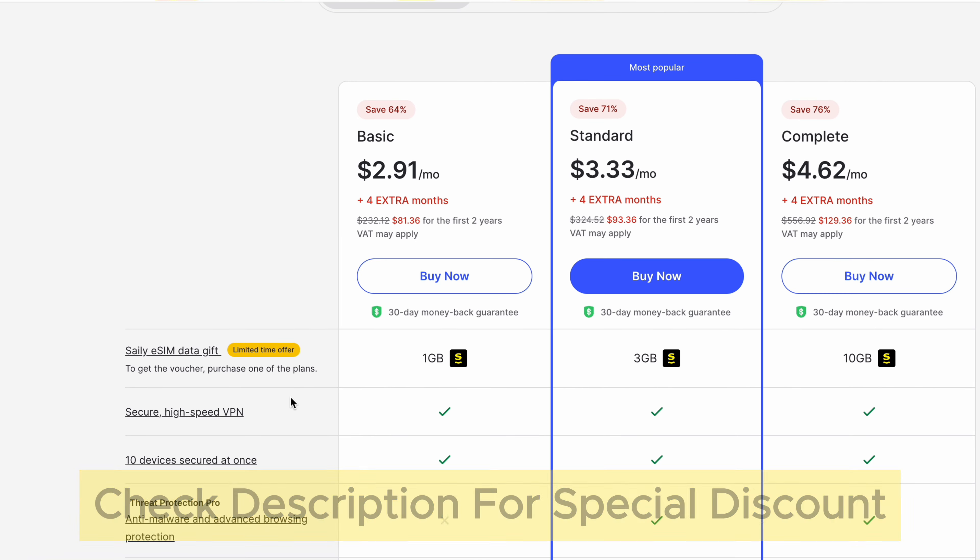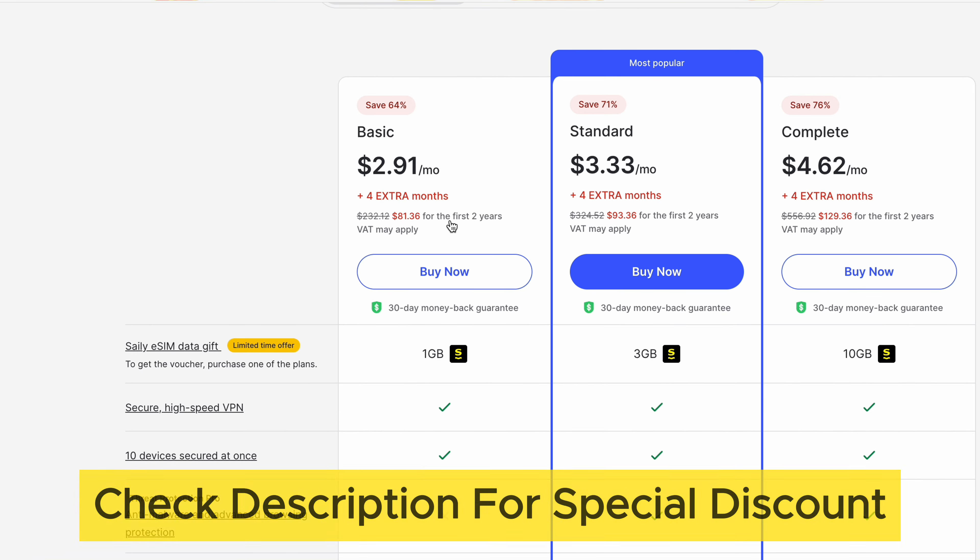To redeem this coupon, we have provided it in the description below. So why wait? Grab your NordVPN coupon code today and start enjoying the benefits of a fast, secure, and private internet experience.